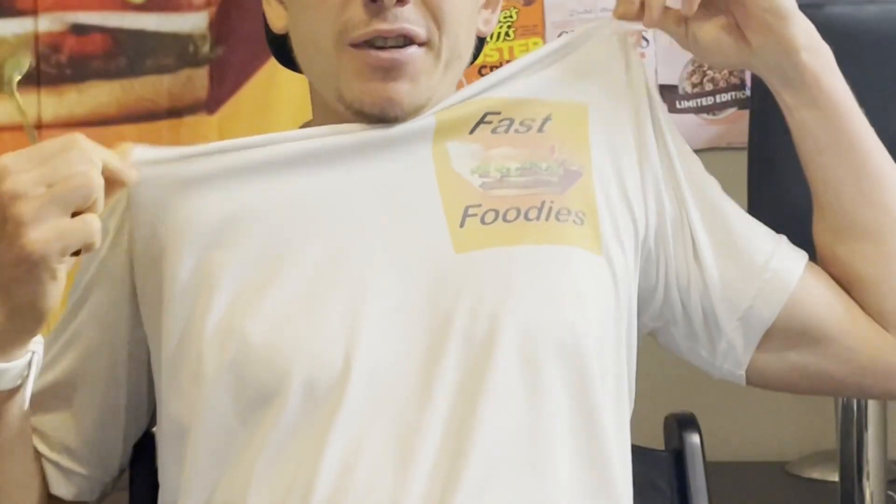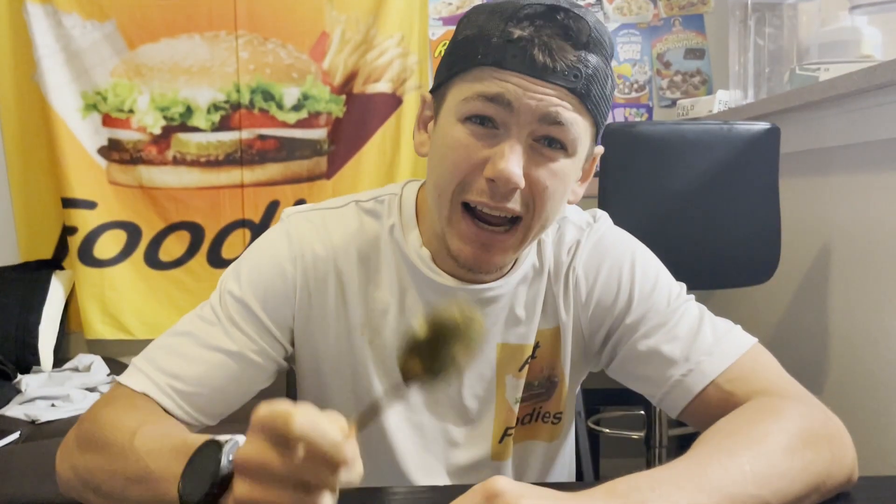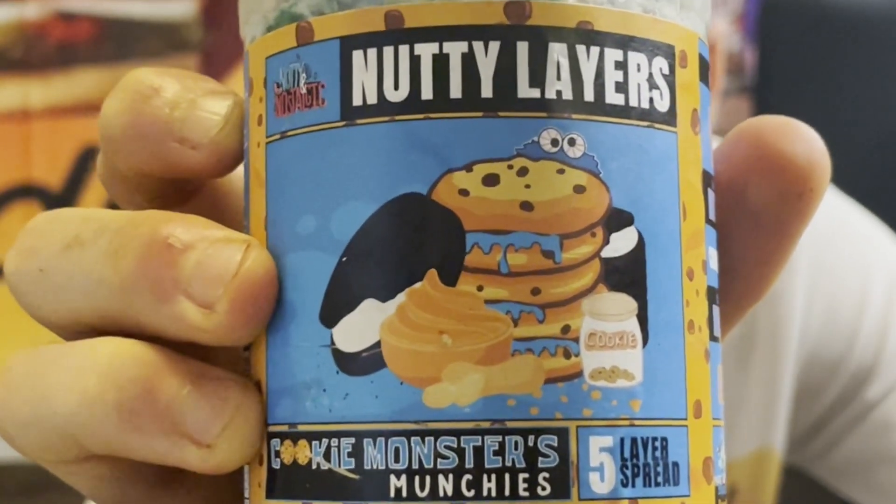Welcome back fast foodies! I'm Parker here with my layer slayer spoon, which can only mean one thing — it is time to slay some nutty nostalgic layers. Today I'm gonna be reviewing Cookie Monster Munchies Nutty Fluff.